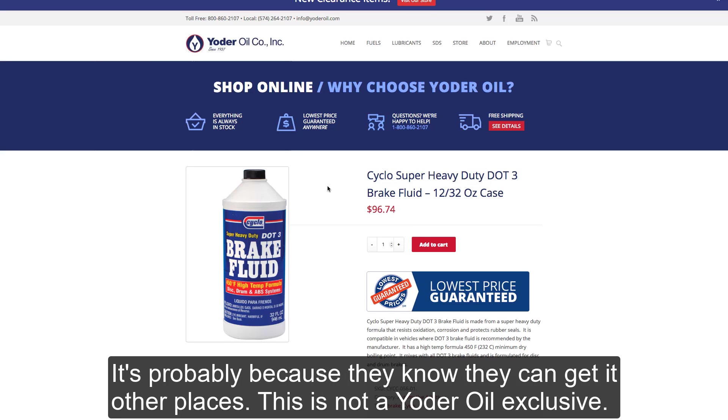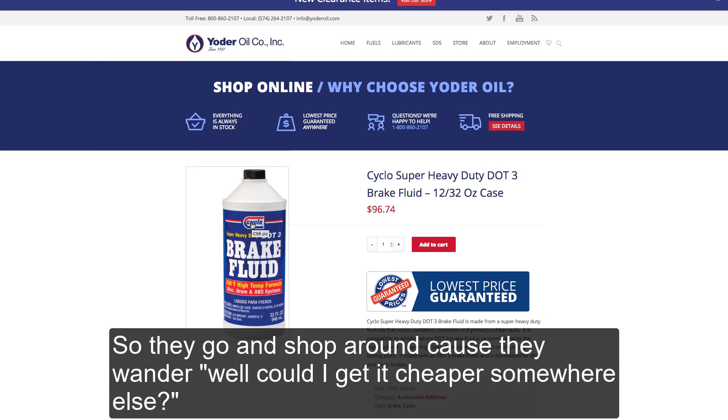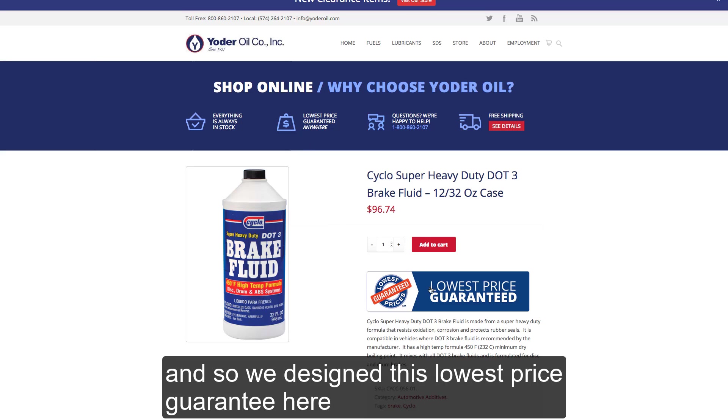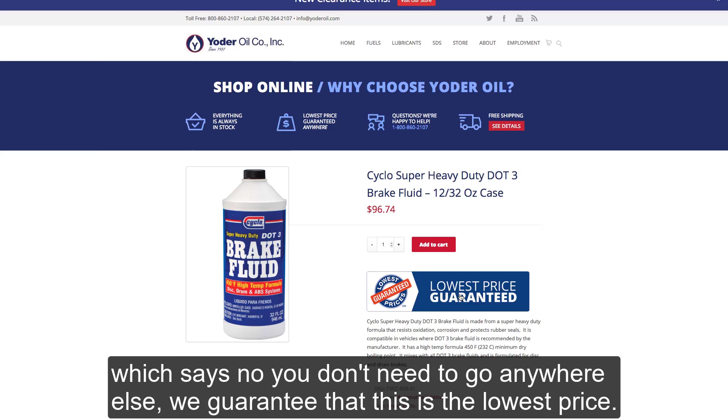It's probably because they know they can get it other places — this is not a Yoder Oil exclusive. So they go and shop around because they wonder: could I get it cheaper somewhere else? So what we identified as a test was let's answer that question. We designed a lowest price guarantee that says: no, you don't need to go anywhere else — we guarantee this is the lowest price.